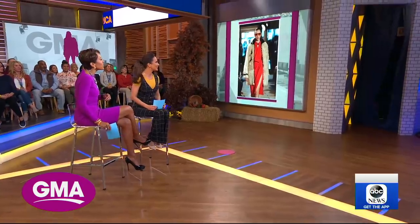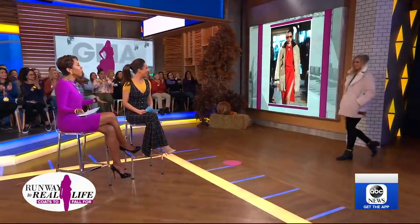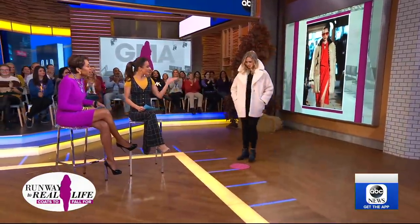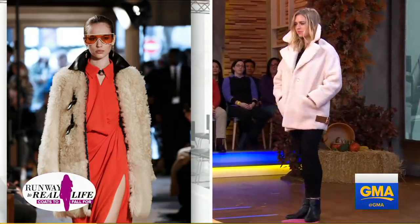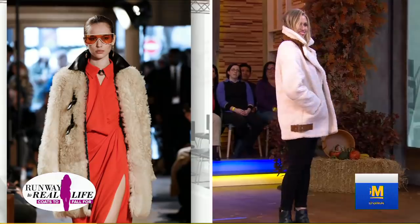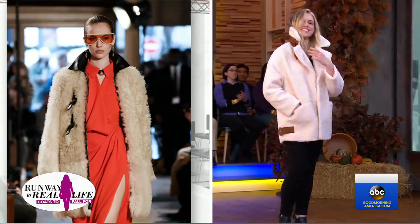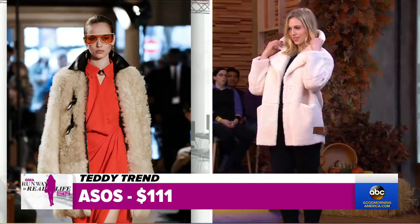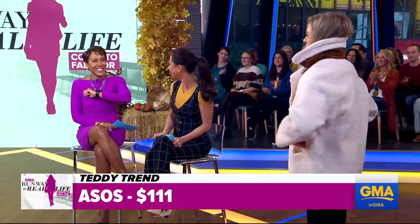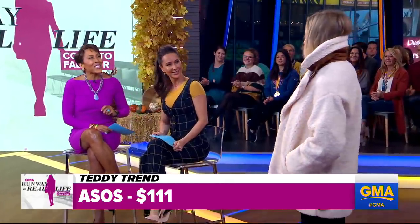But I found something very similar for a little bit less. Let's bring out Kay, our first model. So this is the moto trend of the teddy look, and this one is from Asos. I think it looks pretty similar. As opposed to $10,000, this one is $111. I love it.